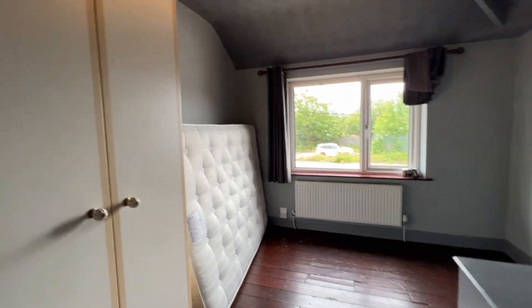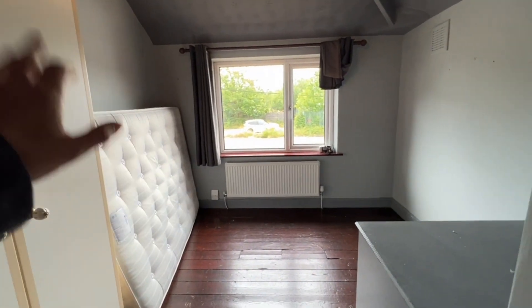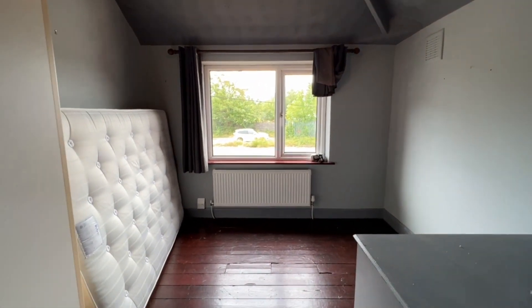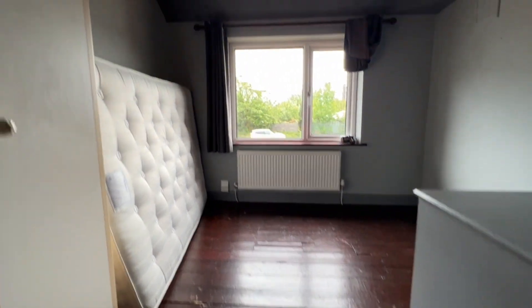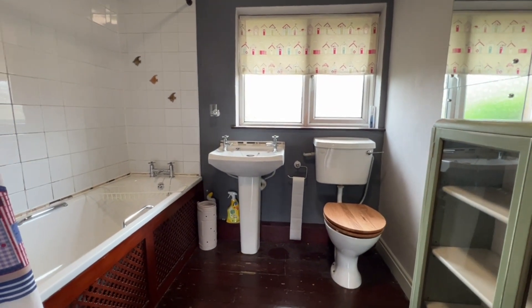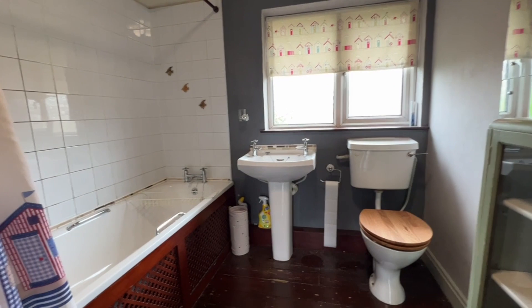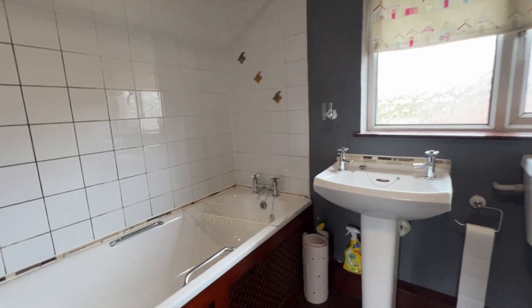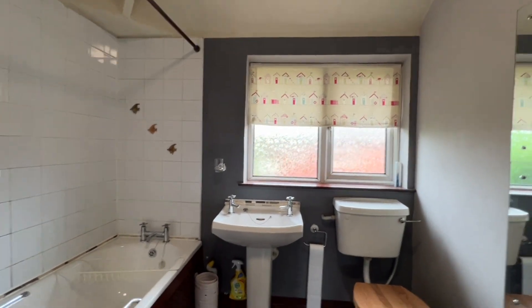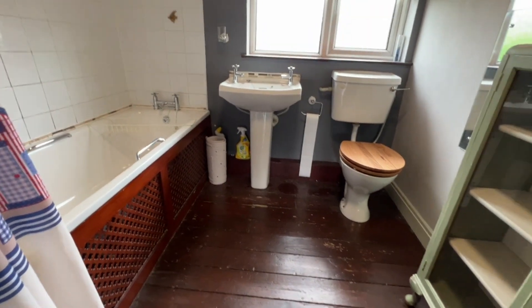Next bedroom — you can see in here we've got fitted wardrobes. There's been a double bed in here and it's big enough as a double bedroom. You've got a nice aspect to the front and treated floorboards which reflect really well with the natural light. Into the bathroom: it's a white suite with WC, pedestal wash hand basin with quality taps, similar taps on the bath, electric shower over, ceramic wall tiling, UPVC window, and exposed treated floorboards.